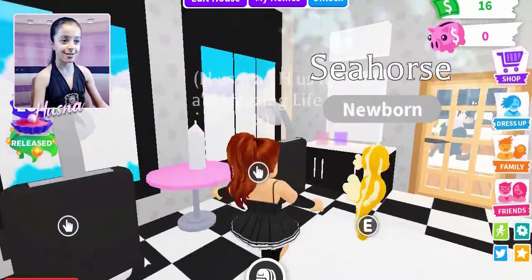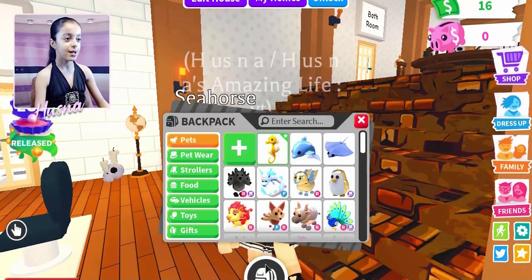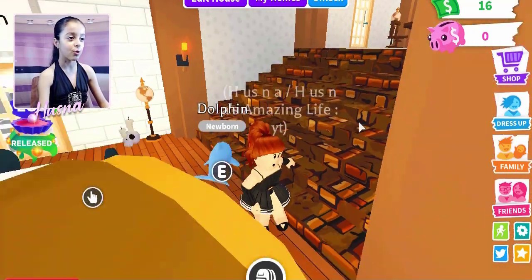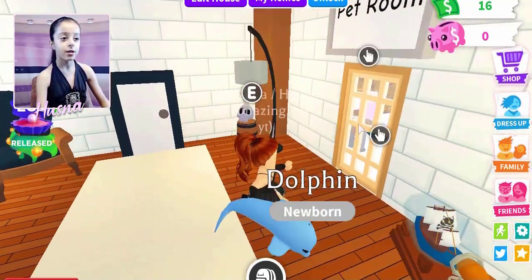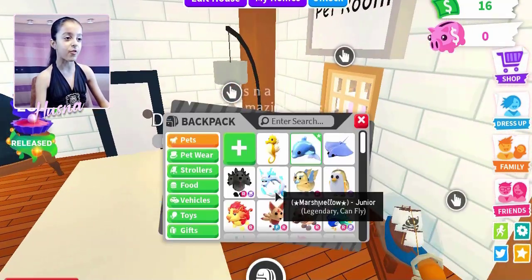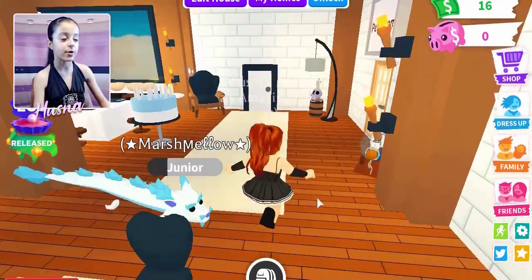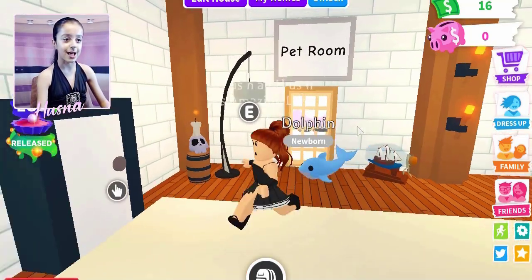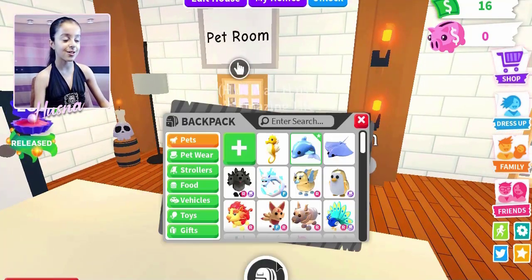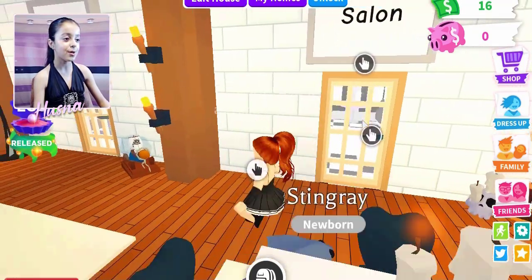The seahorse walks like this — and how about the dolphin? The dolphin goes just like the Frost Furry, moving like this but faster! And the stingray goes like this. These animations are amazing!